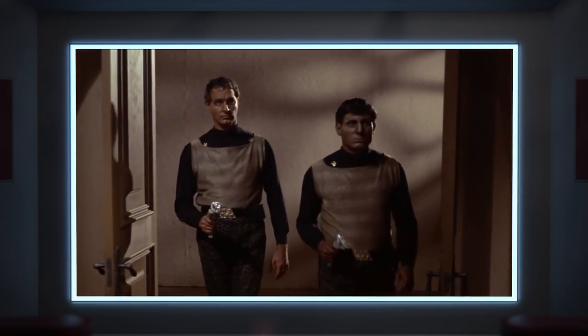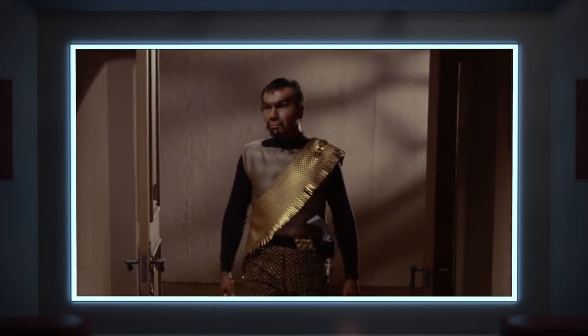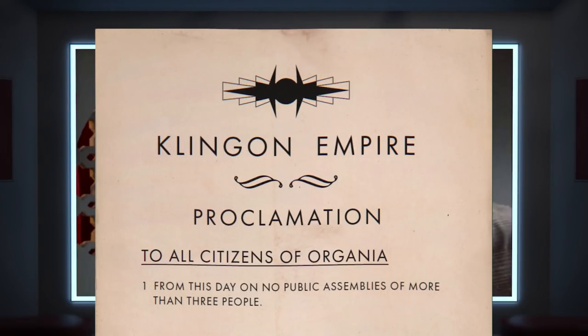Let's rewind to 1967, to the original series Season 1 episode 'Errand of Mercy,' which marks the very first appearance of the Klingons in Star Trek. In this episode, we see Commander Kor reviewing a proclamation of the Klingon Empire, with a very clear symbol at the head of the page — apparently the symbol of the Klingon Empire.